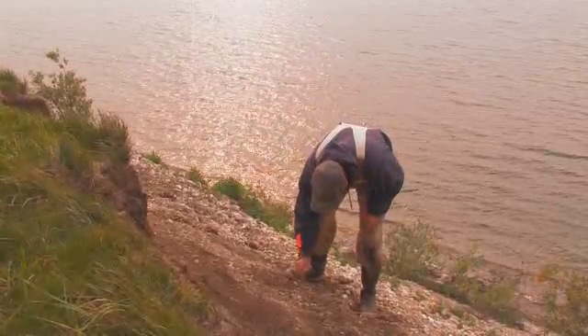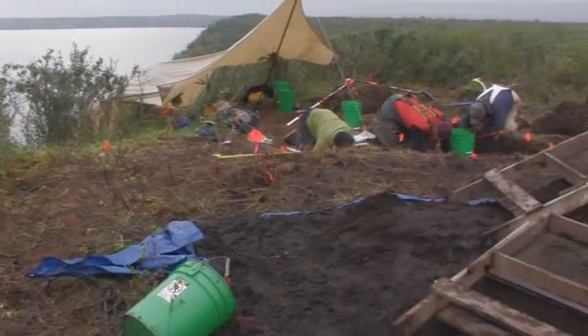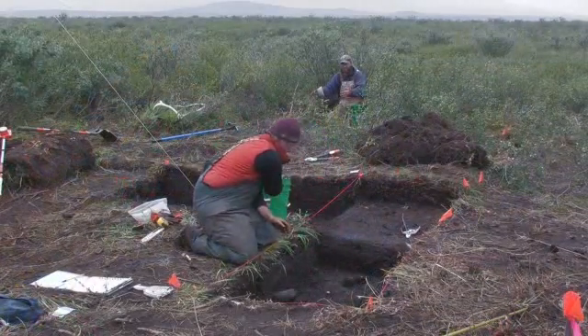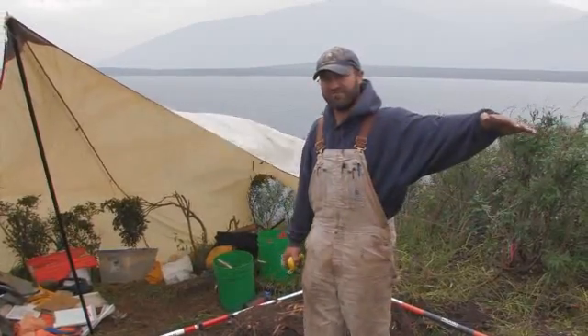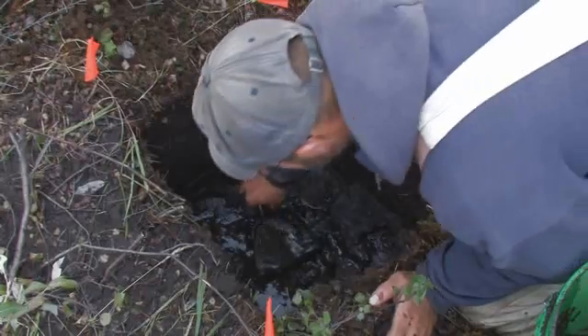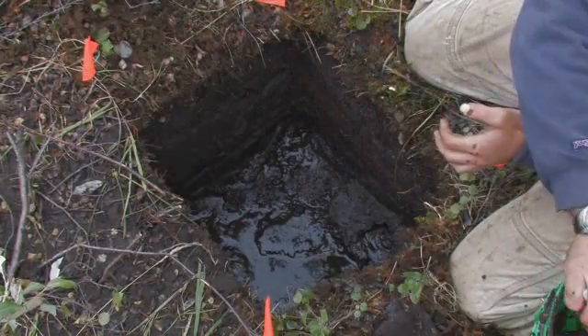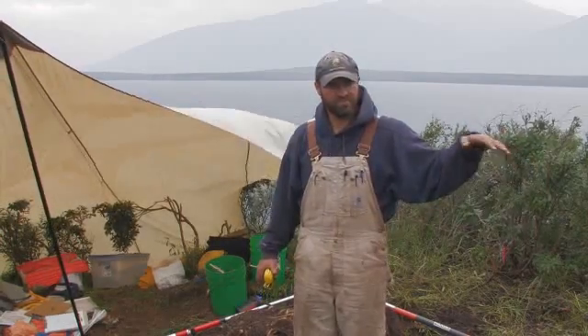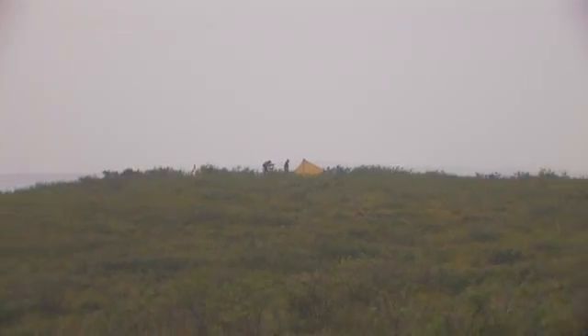Part of my objectives right now is to figure out how big the site is. I know I have stuff eroding down the hill and stuff coming out of the ground so far in, but I want to know if the deposit extends this far. So I'm going around the perimeter of the area and placing test pits so I can determine how extensive the site is, and then from there we can decide where we want to dig for future excavations.